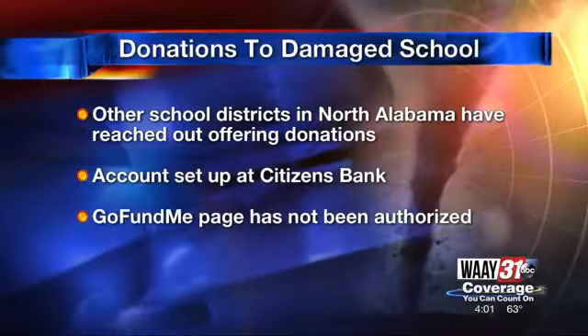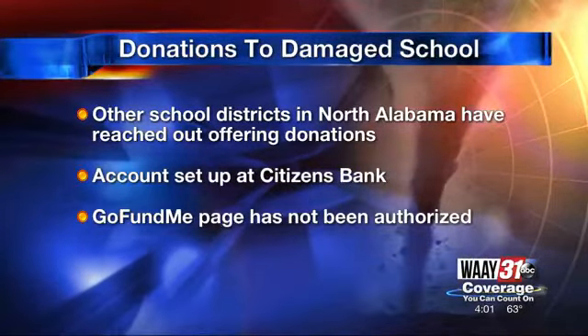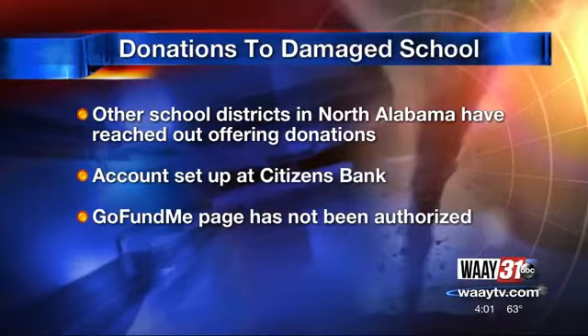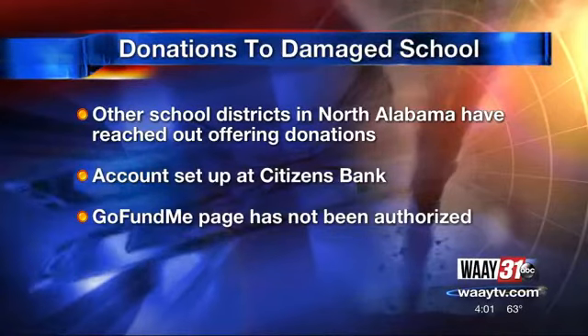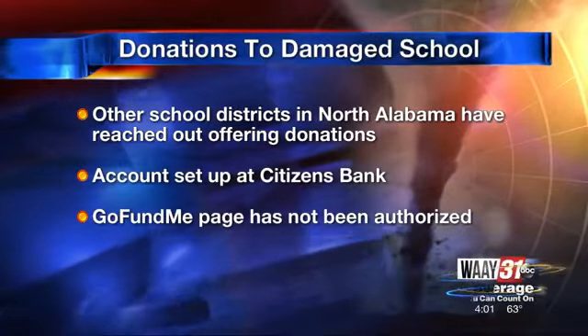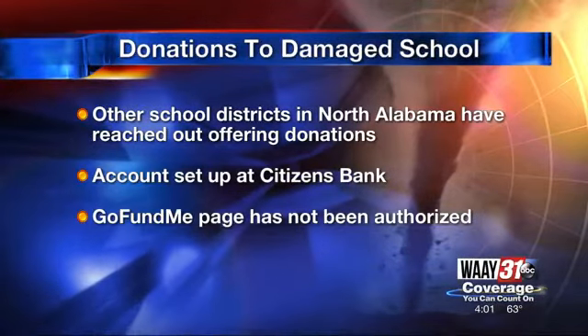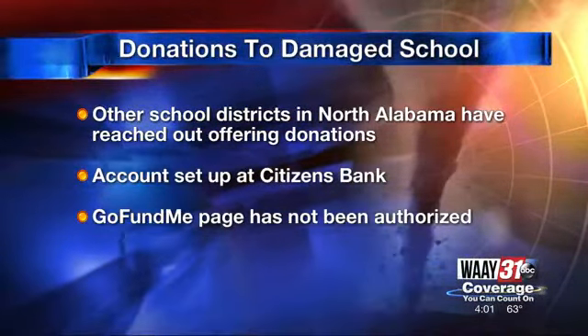Churches and other school districts across North Alabama are lending a helping hand. There were more than 150 volunteers at the school yesterday. The Marshall County Schools Superintendent also says you can help financially — you can donate to a disaster recovery account for the school at any Citizens Bank and Trust location in North Alabama. School officials say a GoFundMe page is not an authorized account.